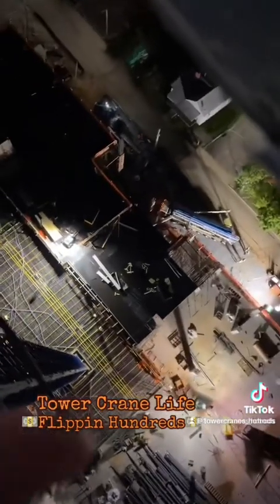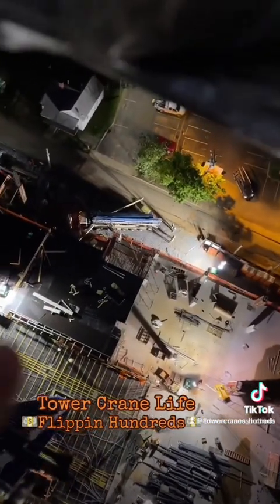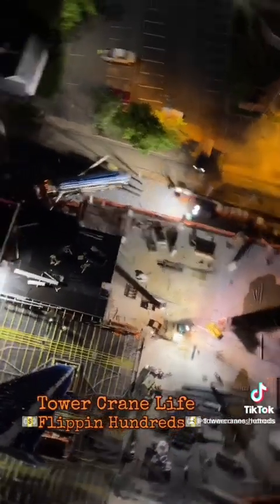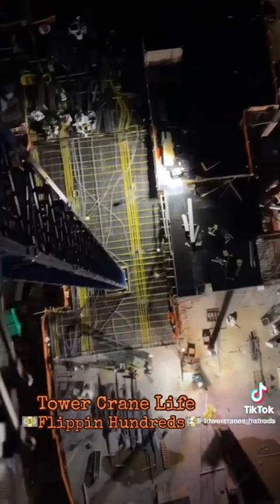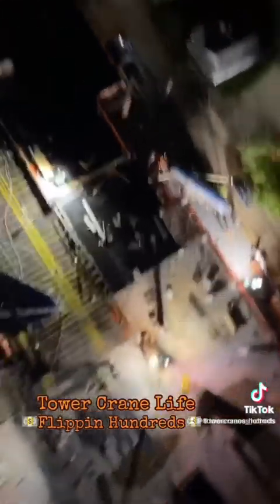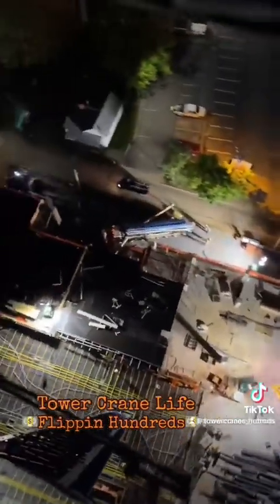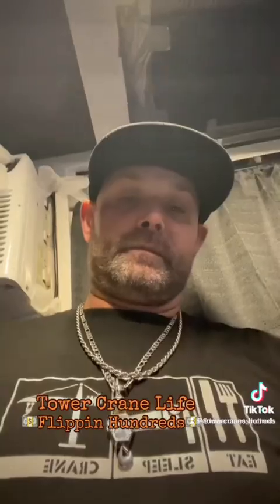We are getting ready to do a big concrete pour right underneath here. There's the pump truck — we're going to pour a bunch of concrete underneath my crane. This is what it looks like to do a concrete pour early, early, early in the morning.